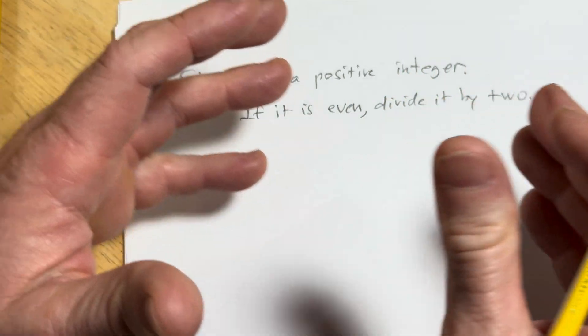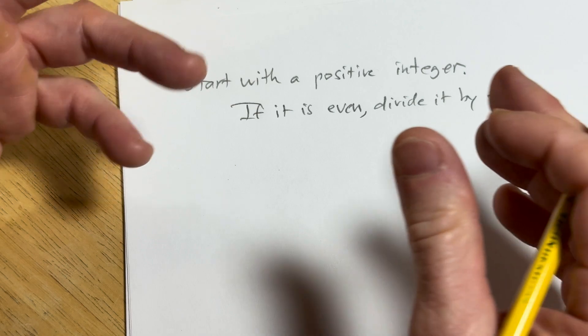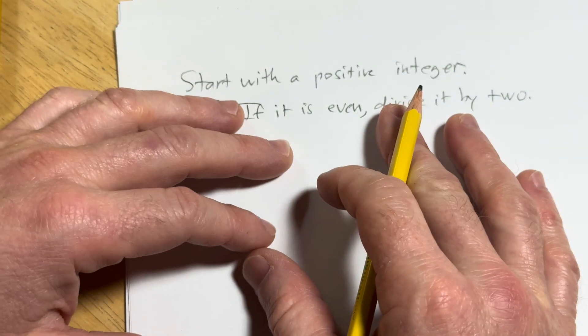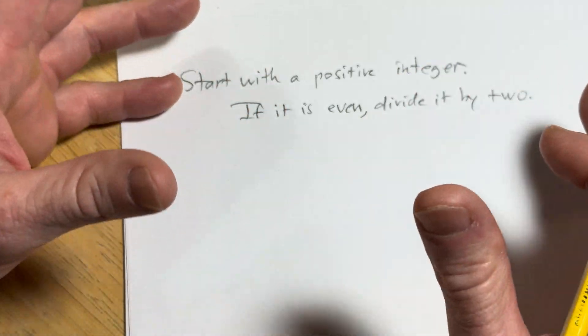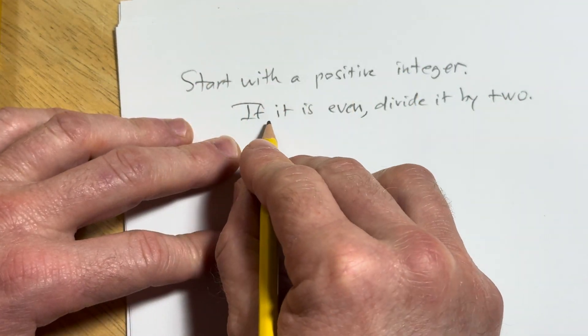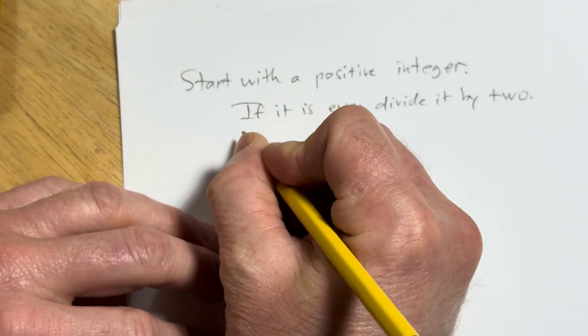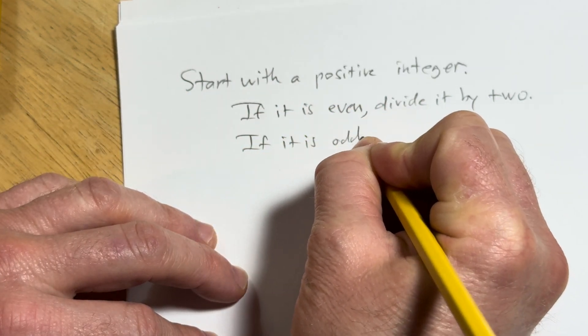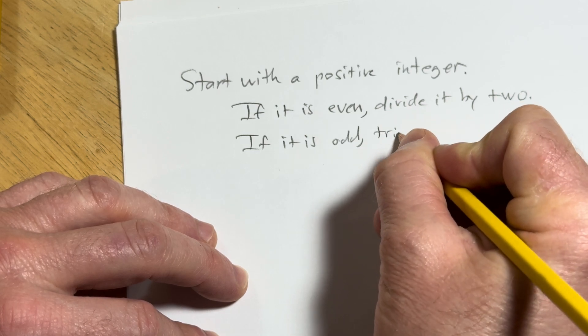For example, if the integer is 2, you divide it by 2 and you get 1. If the integer is 8, you divide it by 2 and you get 4. If the integer is 36, you divide it by 2 and you get 18. So you start with a positive integer — if it is even, divide it by 2. If it is odd, triple it and add 1.